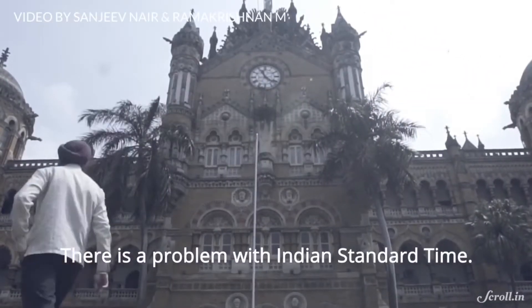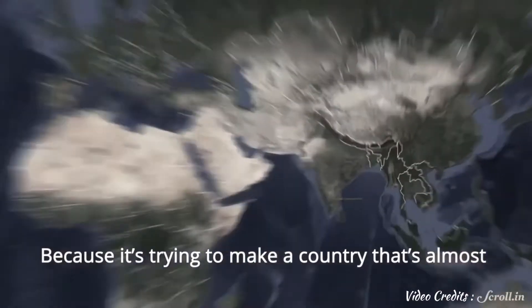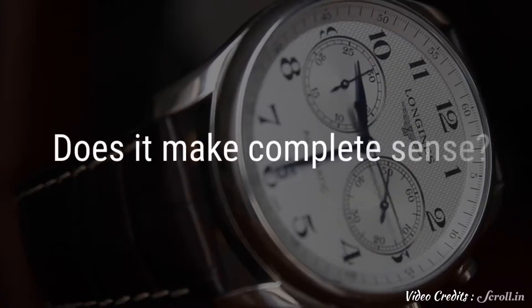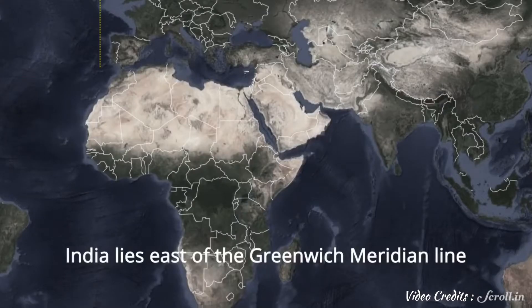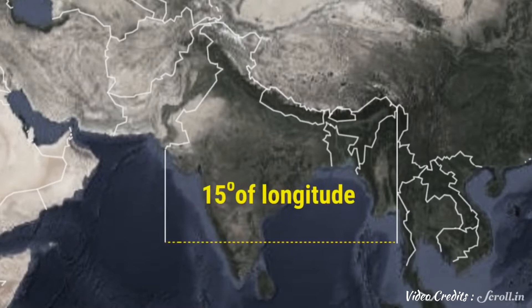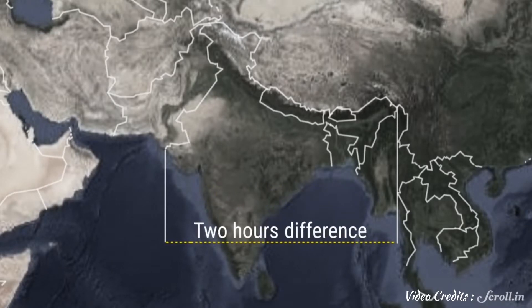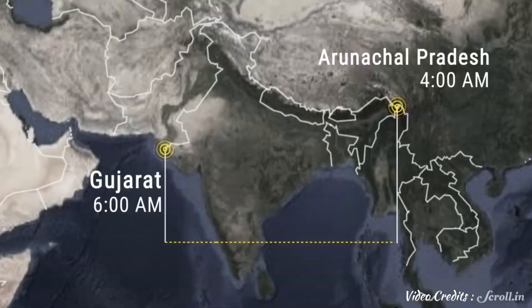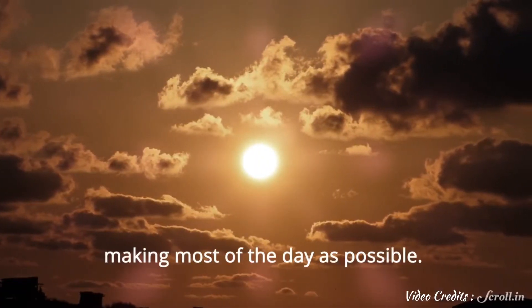There is a problem with Indian Standard Time because it's trying to make a country that's almost 3,000 kilometers wide function under one time zone. India lies east of the Greenwich Meridian Line between 68.7 and 97.25 degrees longitudes. Since every 15 degrees of longitude corresponds to one hour, there is a time difference of almost two hours between the westernmost and easternmost points, meaning sunrise at 6 a.m. in the west has already occurred at 4 a.m. in the east — which is very inefficient in making the most of the day.